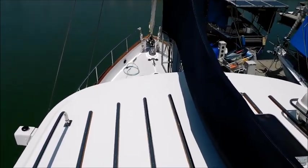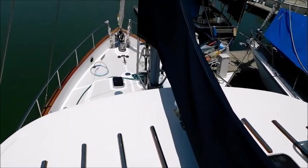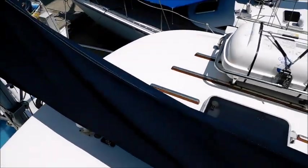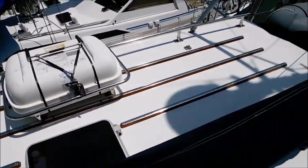We go along the top of the coach roof, looking down onto the foredeck. Turning to look aft.